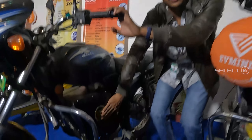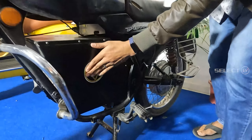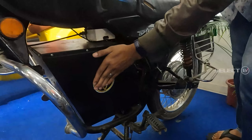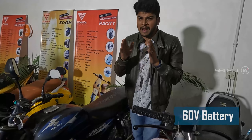We will fix the battery here. This is the battery with the EV Minda logo. The battery is a 60V battery.